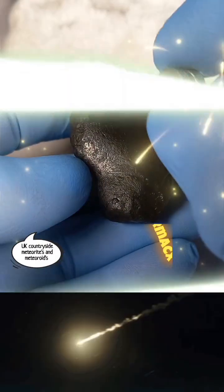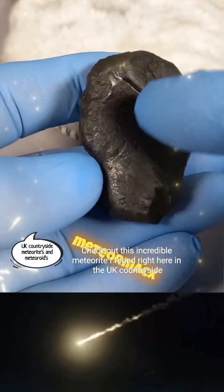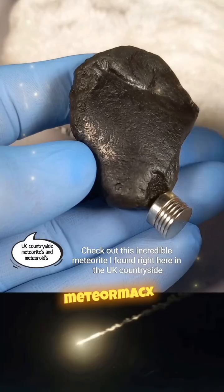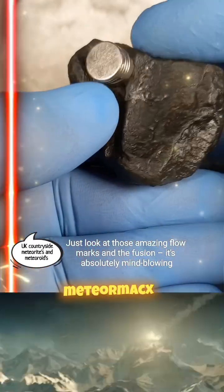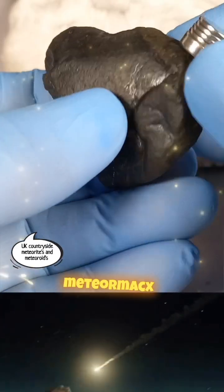Hey everyone, it's MeteorMax. Check out this incredible meteorite I found right here in the UK countryside. Just look at those amazing flow marks and the fusion crust. It's absolutely mind-blowing.